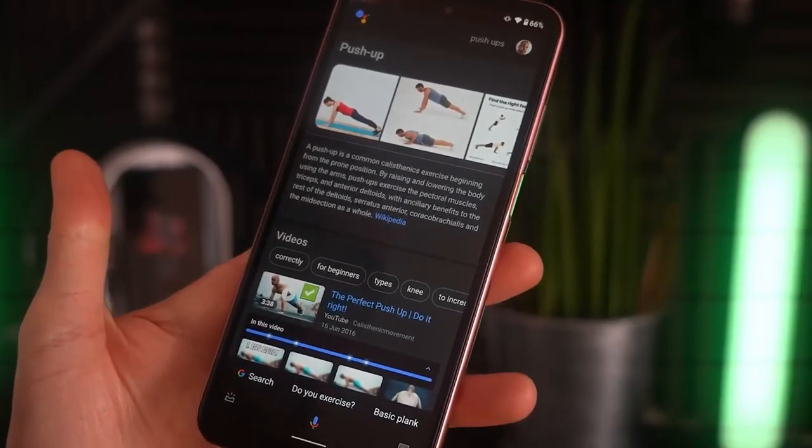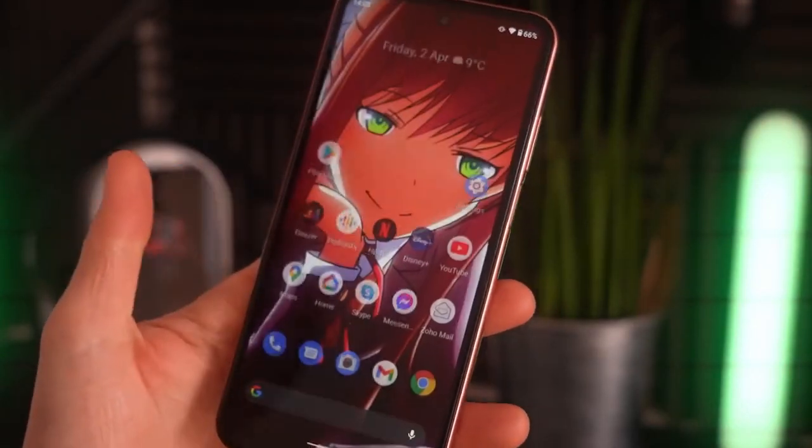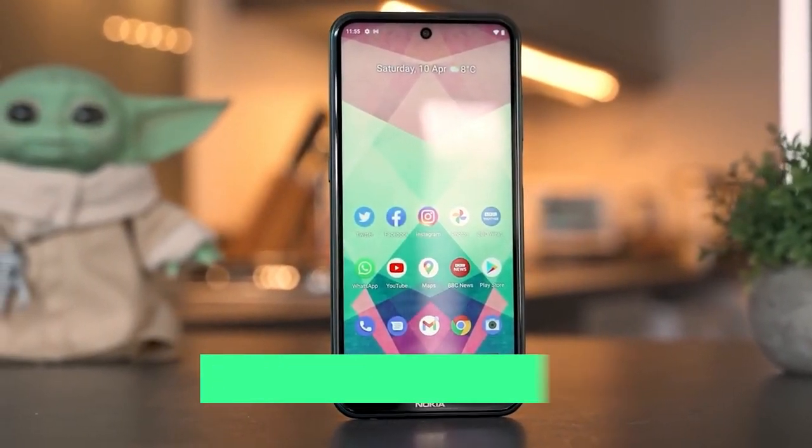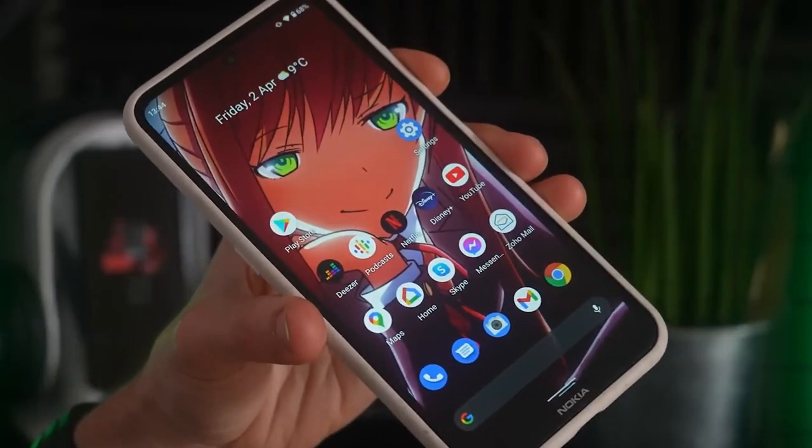If you are looking for a bigger screen phone, this could be a good device. It's a 6.67-inch IPS LCD panel with a 60Hz refresh rate. The screen looks pretty good for its price.